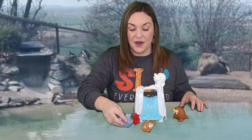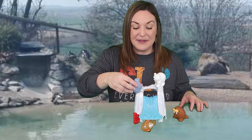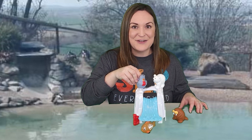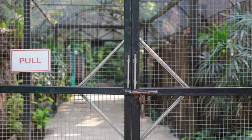Now our seal is going to go up, up, up, up to the top of the waterfall — and now she's going to go down! Did you hear that big splash? Let's keep exploring.